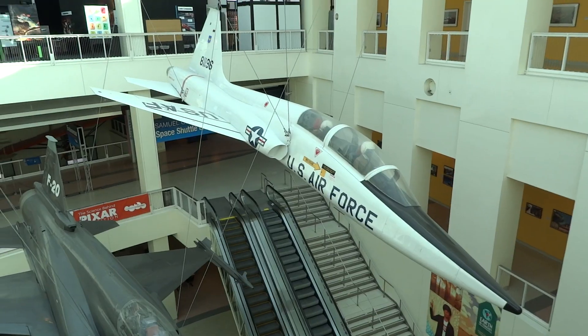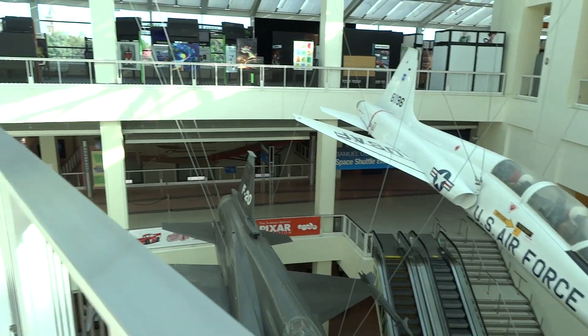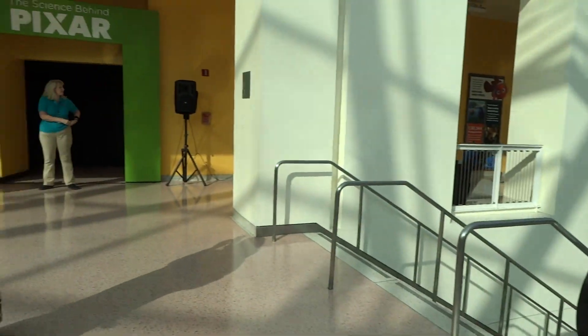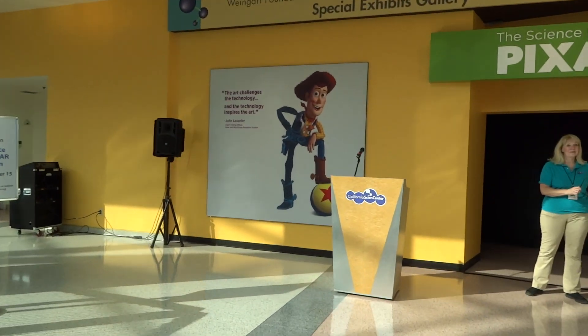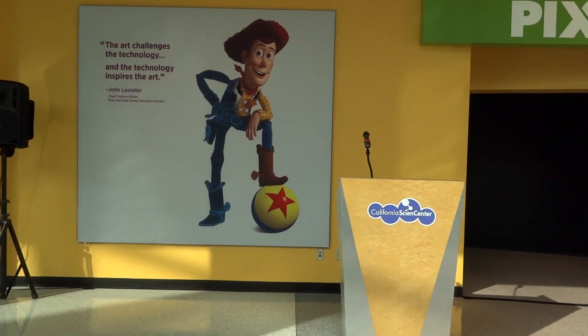The exhibition is composed of about 40 different hands-on interactive stations, which is a great component to what we aspire to do here at the Science Center. We believe in hands-on interactive activities because we feel that that's how our guests learn more.